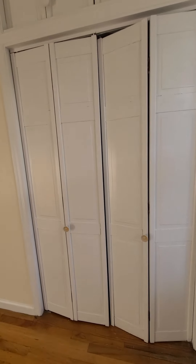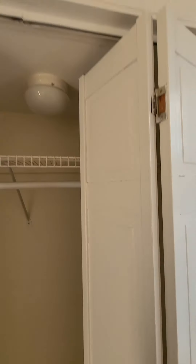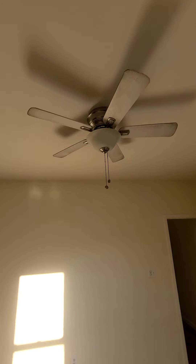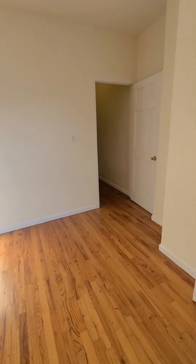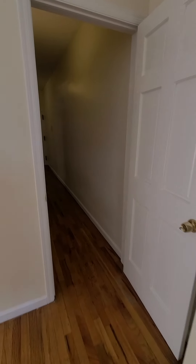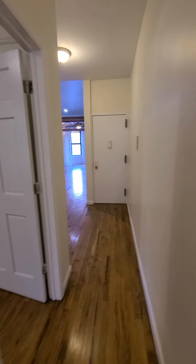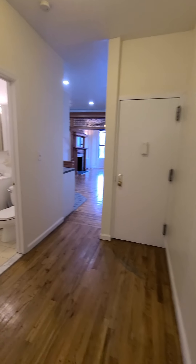Double closet in this bedroom as well. This apartment is great for roommates. Storage above as well. Ceiling fan again to keep the air flowing. Back down this nice long hallway, which is great separation from the main living space to the bedrooms.